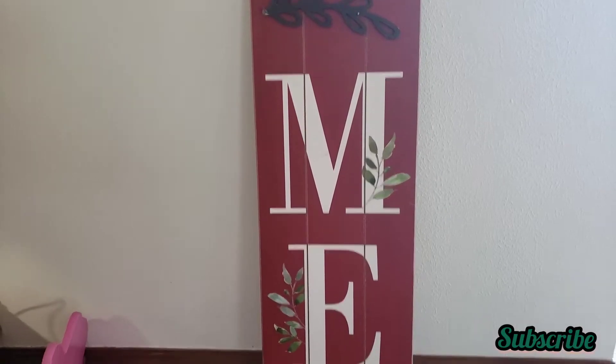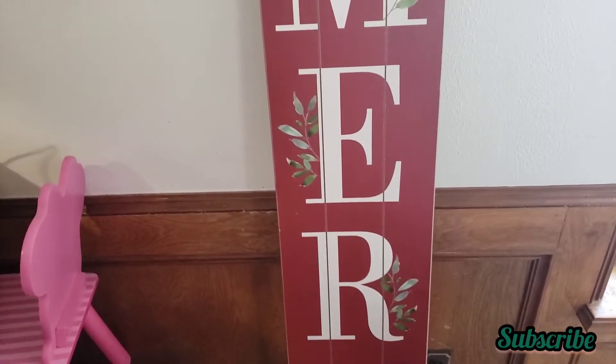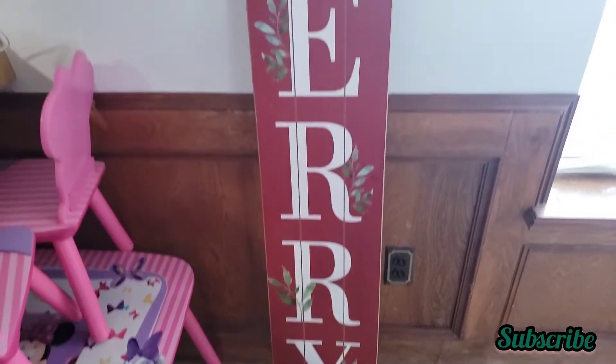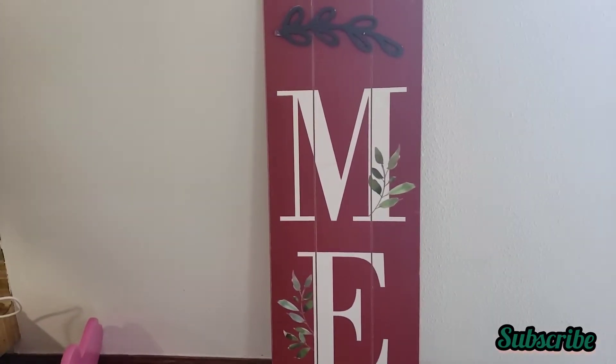It's really huge. I found it for $5 — it was 75% off. It says 'Merry...' — trying not to show the window because I have it open and you can see the outside of my house.